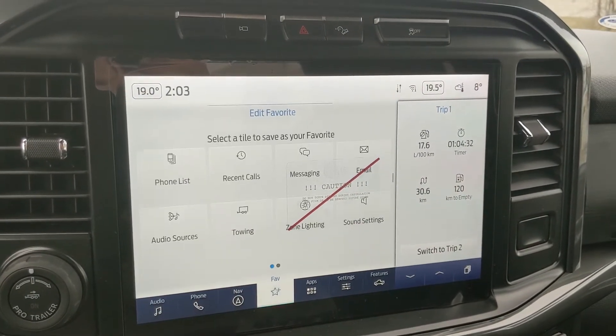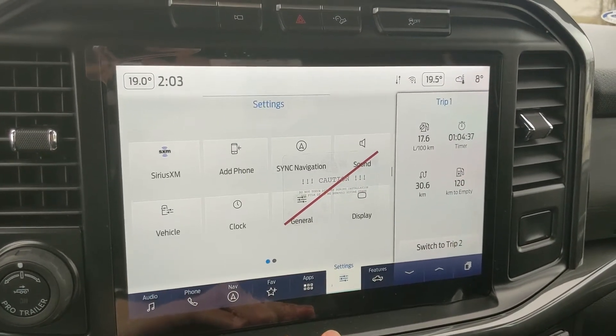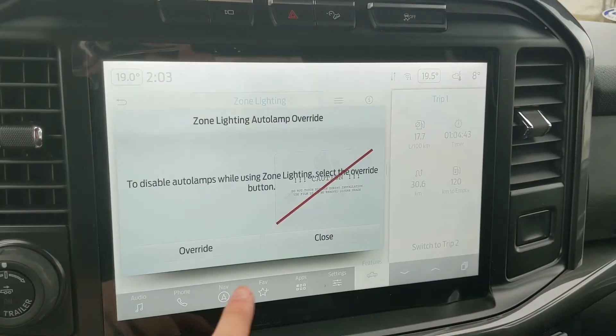There's a favorite screen for all of your most used apps and settings, whatever apps you may have installed, and settings for your screen and some other features around your vehicle, and your general truck features such as driver assistance, zone lighting, towing, and owner's manual.